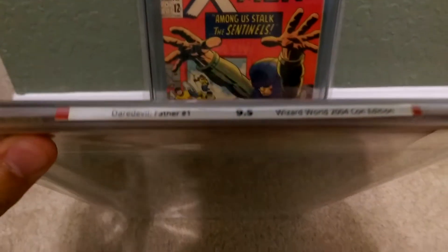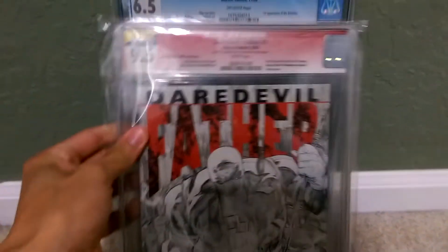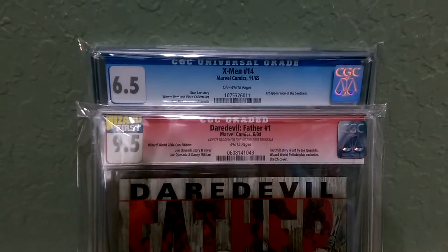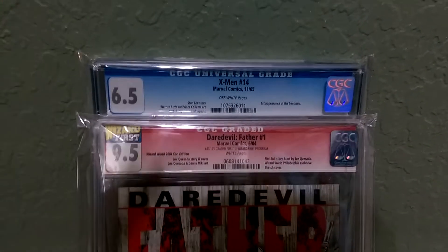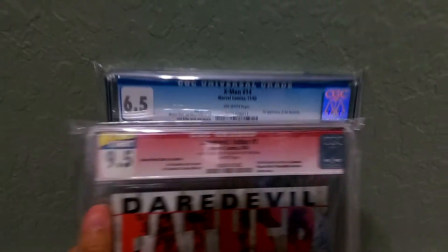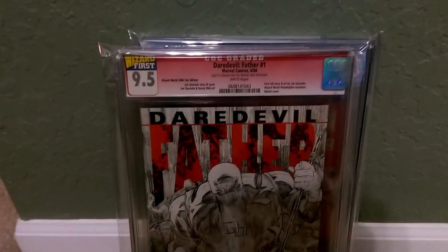This is my first CGC book that I bought — Daredevil's Father, 9.5, as you can see. I brought out the other one just so you can see the difference in the labeling. I think there was Daredevil's Father number 1, and there was also a Wolverine comic that they came out with.